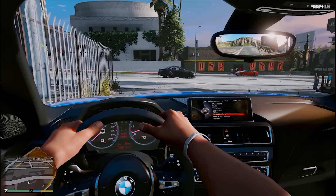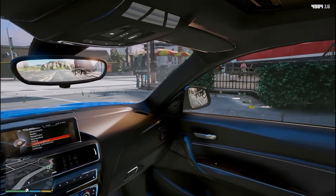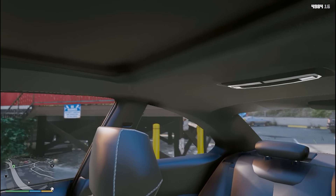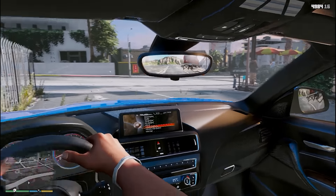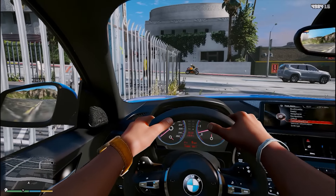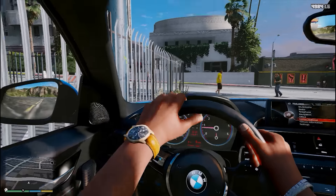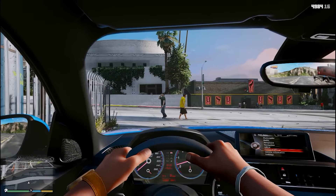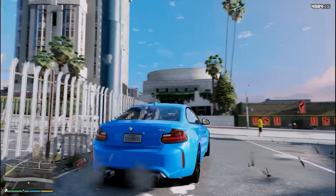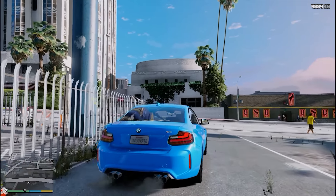Kita lihat interiornya, sangat cantik guys. Desain interiornya sangat futuristik. Ada bagian bangku di belakang ya, cocok sih buat anak kecil. Mobil ini kecil, enak juga, cocok kecil tapi garang pak. Performanya jangan dibiarkan lah. Baru ngegas langsung ngegas. Mantap, oke langsung aja kita jalan-jalan.